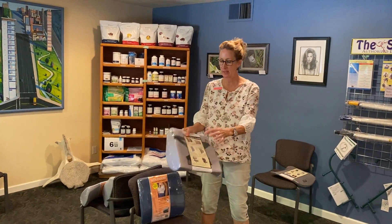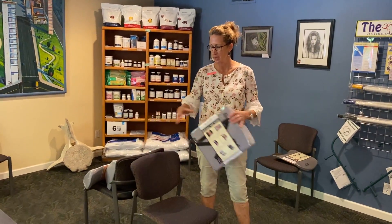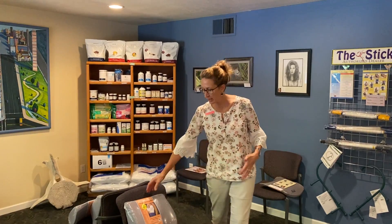The nice thing about this one is it does come with straps that'll secure it to the chair, so every time you get up it doesn't fall on the ground. So if you need some extra support in your car or at your desk, you can get a backhugger.